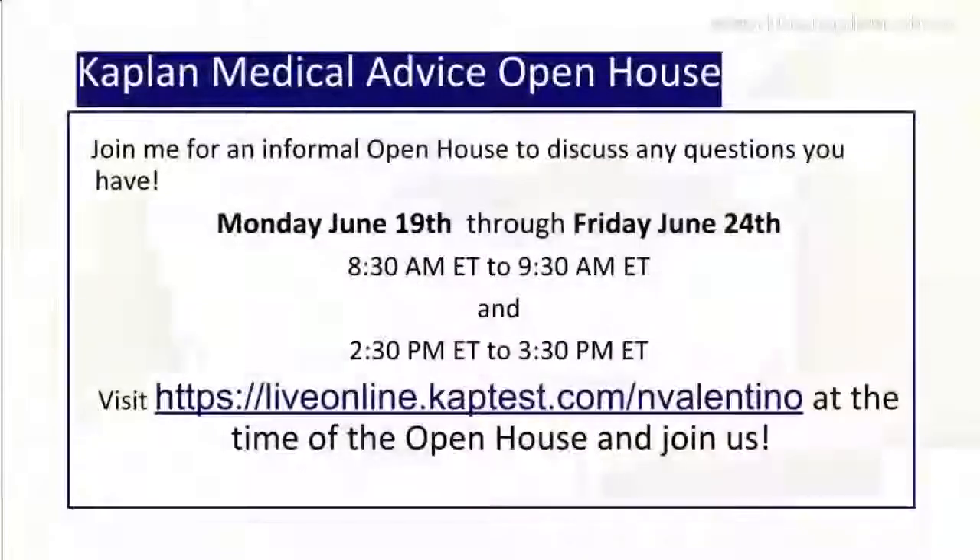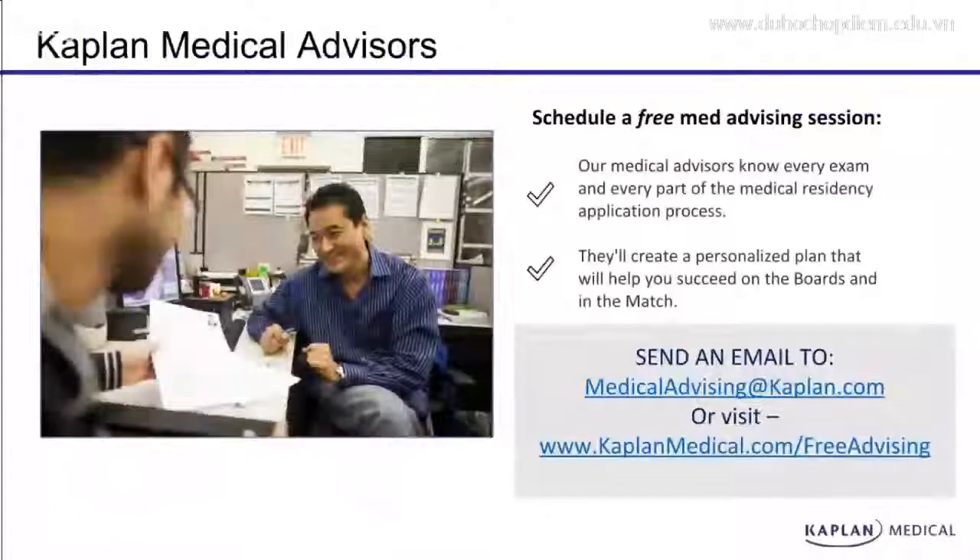Hi! For an informal open house to discuss any questions you have, I'll be hosting an open house for Kaplan Medical advice Monday June 19, Tuesday June 20, Wednesday June 21, Thursday June 23, and Friday June 24 at the following times — please make sure to check your own time zone for the difference, as these times are in Eastern time. You'll visit liveonline.captes.com/nvalentino at the time of the open house and join us.